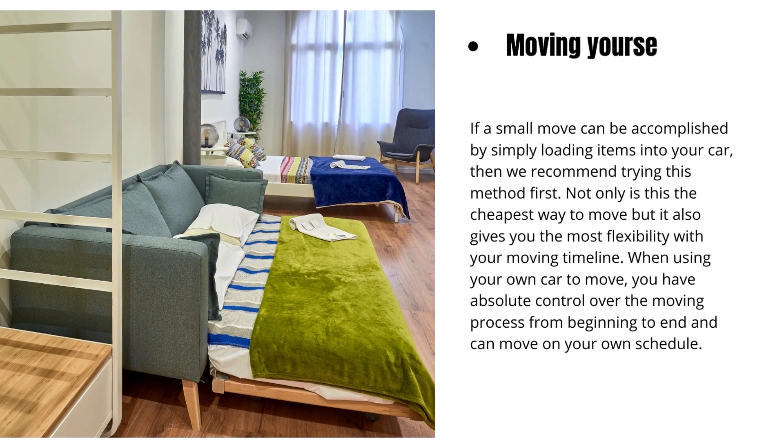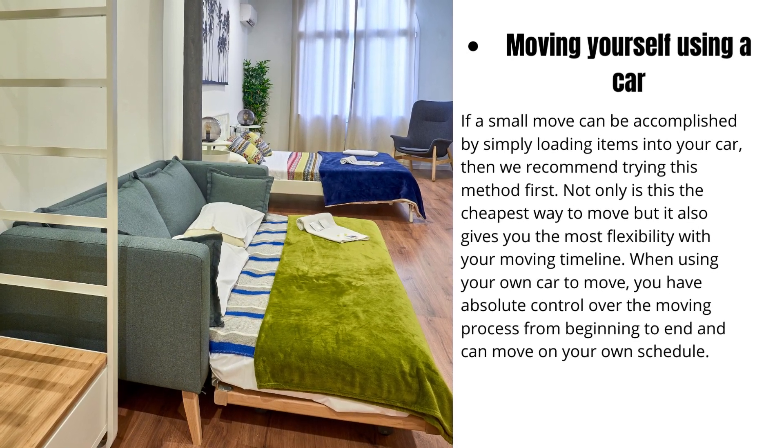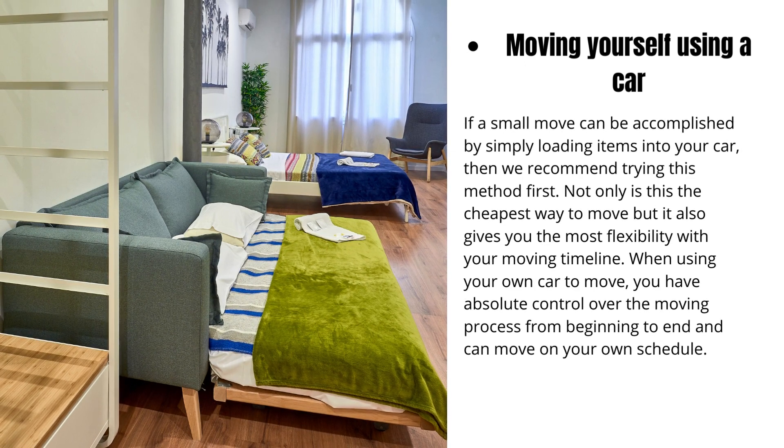If a small move can be accomplished by simply loading items into your car, then we recommend trying this method first. Not only is this the cheapest way to move, but it also gives you the most flexibility with your moving timeline. When using your own car to move, you have absolute control over the moving process from beginning to end and can move on your own schedule.